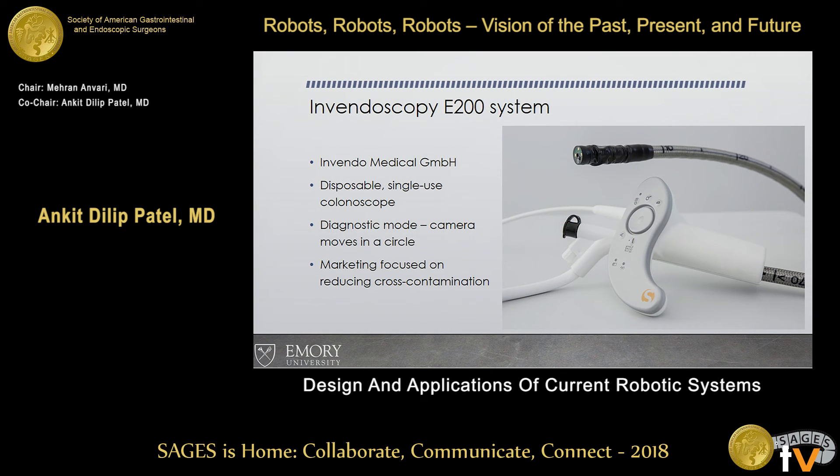The Invidoscope E200 system, available in Germany, hasn't been widely adopted here in the U.S. It's a disposable single-use colonoscope — the handle is reusable but the scope itself is disposable. As the endoscopist is pulling back, you can enter a diagnostic mode where the camera automatically moves in 360-degree rotation, recording all the pictures so you can go back and review them later, lowering the chance of missing anything. The marketing focus is on reducing cross-contamination risk.